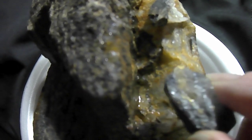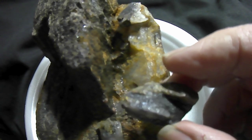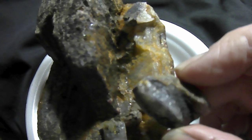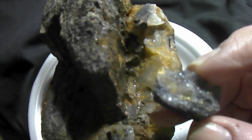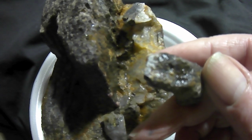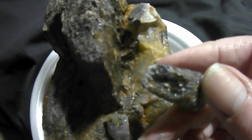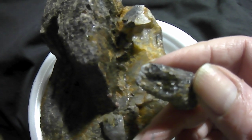Look what came off of that — I broke a two-inch piece off. That piece is loaded, loaded with gold. I believe this is going to be one of the best chunks of quartz I've got in a long time.